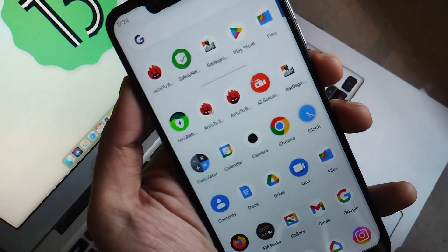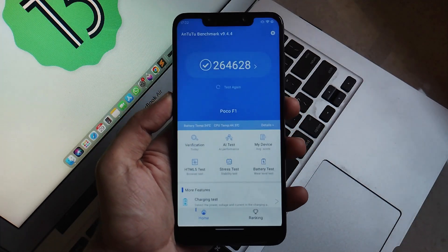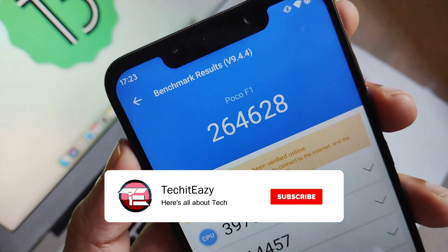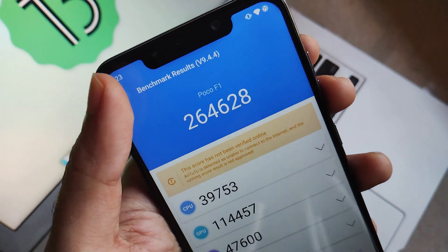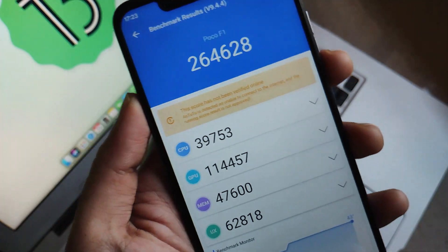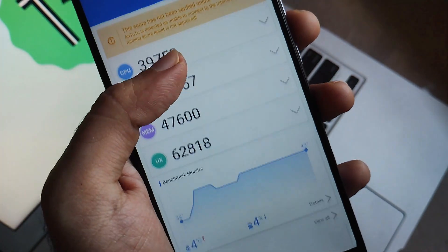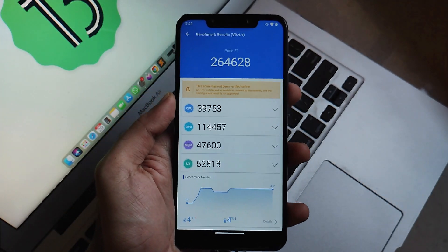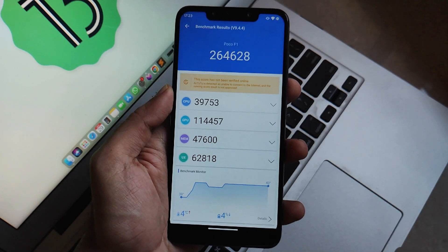Now let's talk about some numbers — the Antutu scores. The Antutu score of this ROM is pretty confusing — it ranks at about 264,628, which is really quite low in my opinion. But to be honest, I never rely on numbers; I look at real-time results as I use the ROM. In my opinion, the ROM actually works pretty well compared to what the scores suggest, and I don't really believe the scores for this ROM. But for those who want to see the numbers, that is the Antutu score.